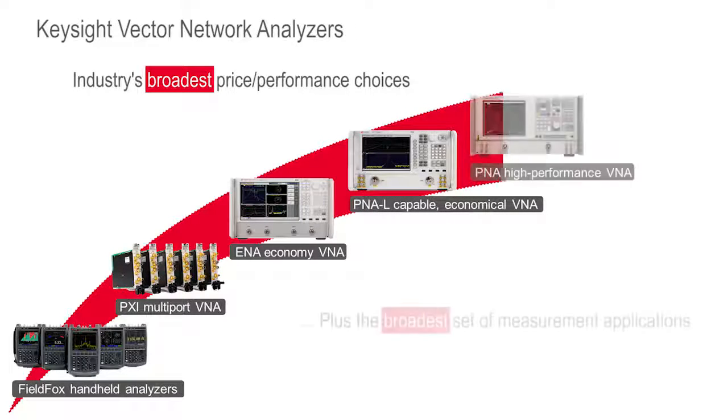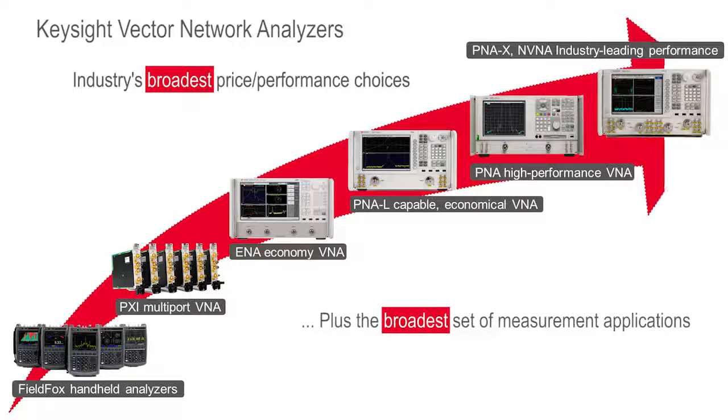No matter what your measurement need, application, or price point, Keysight has a vector network analyzer to fit your requirements.